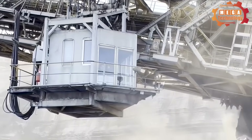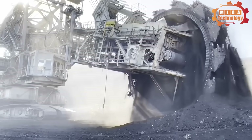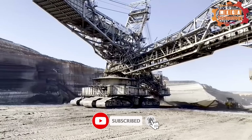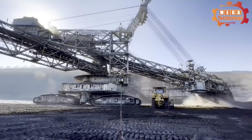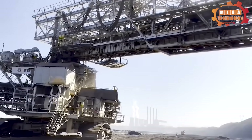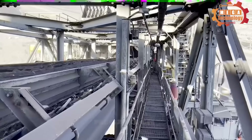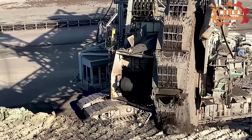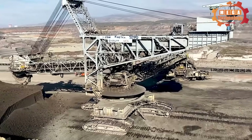A huge wheel bucket excavator is a type of large heavy equipment used in surface mining. It's like a giant monster with sharp serrated teeth, crushing everything it passes through. Their main function is continuous digging in large-scale open-pit mining operations. What makes it different is that it uses a large wheel with a continuous bucket pattern that scoops material as the wheel rotates. The material picked up by the cutting wheel is conveyed back to the boom. The cutting arm can be tilted up and down at speeds of 30 meters per minute and 5 meters per minute respectively.